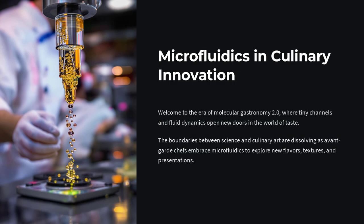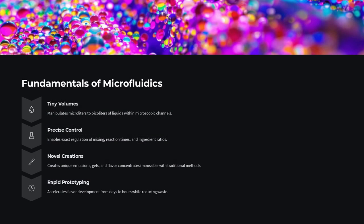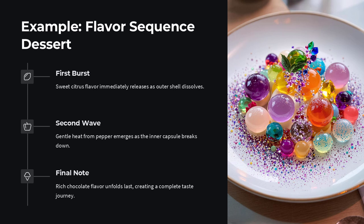At first glance, microfluidics might seem like something confined to high-tech laboratories or medical diagnostics — a tool used by scientists in clean rooms, not by chefs in bustling kitchens. But the boundaries between science and culinary art are dissolving. A growing number of avant-garde chefs are using microfluidics, the precise manipulation of fluids at the micro scale, to explore new flavors, textures, and presentations that were previously unimaginable. Welcome to the era of molecular gastronomy 2.0, where tiny channels and fluid dynamics open new doors in the world of taste.